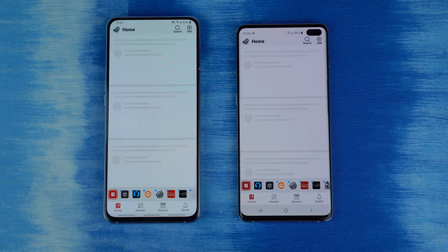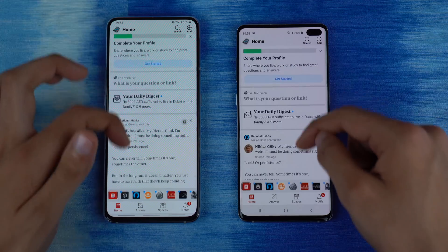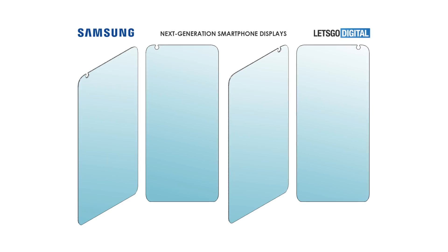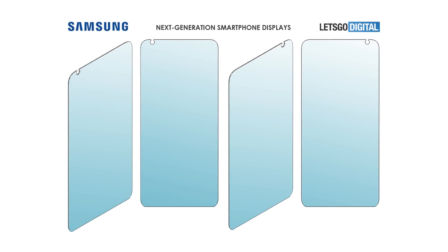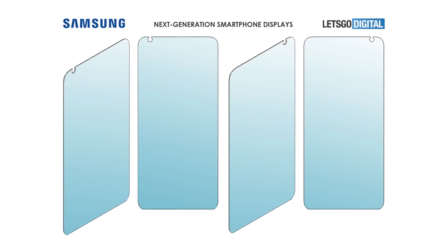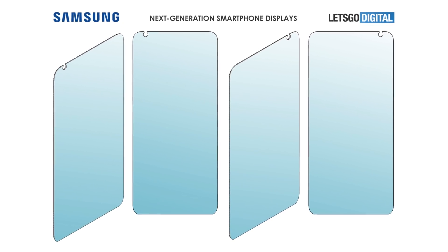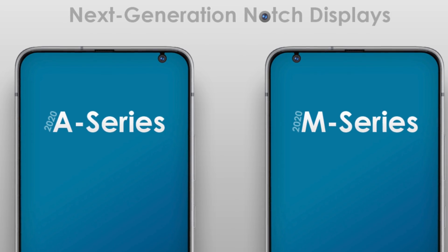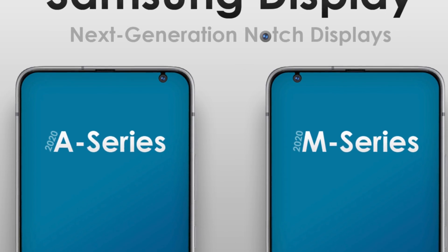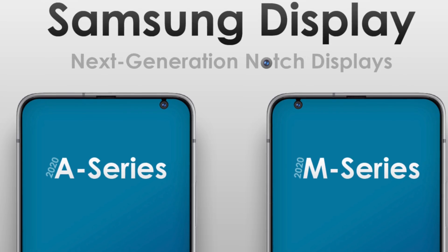Apart from the Galaxy S11, Samsung is also bringing some huge changes to the Galaxy A and M series 2020, particularly to the design. From a notch design, Samsung is moving towards a punch hole design which is a little different compared to what they've done with their flagship phone. The hole is actually right next to the bezel — right at the edge — meaning there is no space in between like on the S10 family or the Note.